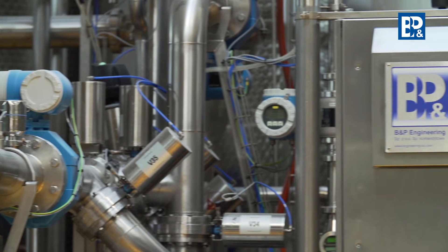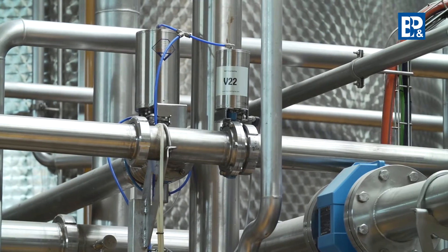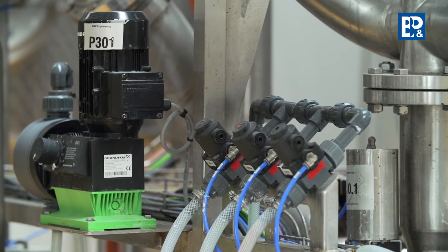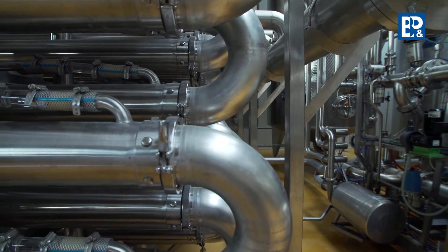A thin top layer is formed on the surface of the membranes and some liquid penetrates through the membrane channel as a ready product to the permeate tank. The retentate is condensed to obtain a maximum concentration.